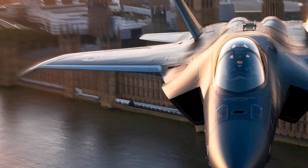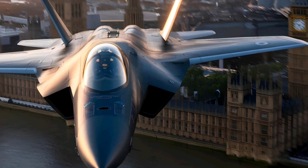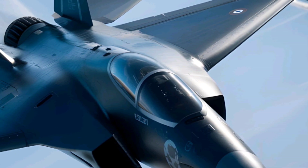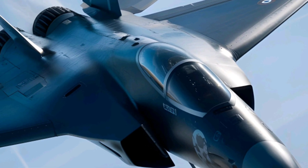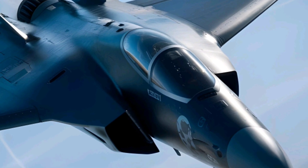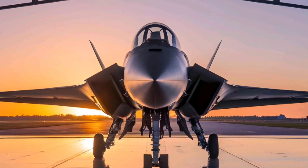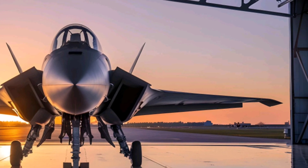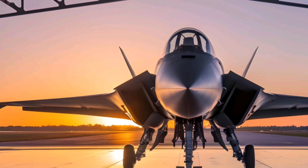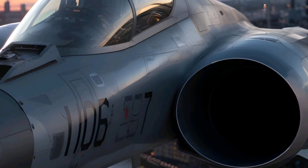One of Tempest's standout features is its AI-assisted cockpit and wearable technology. Pilots will use an augmented reality (AR) helmet instead of traditional screens, providing a 360-degree view of the battlefield. The jet is also equipped with autonomous drone control, allowing it to operate alongside unmanned wingmen. Another key innovation is its adaptive cycle engine, developed by Rolls-Royce, which optimizes fuel efficiency while providing extreme thrust when needed.